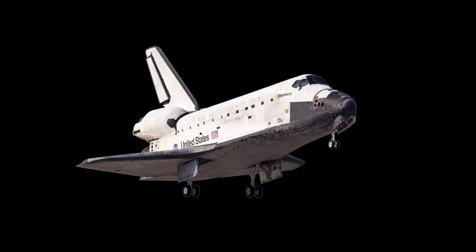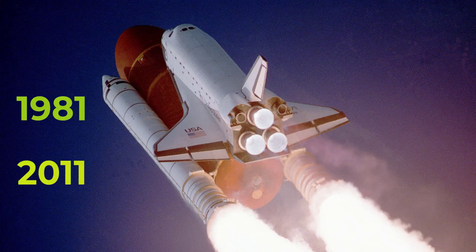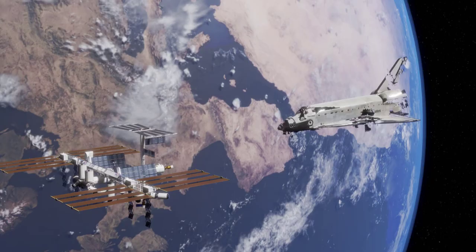Speaking of space shuttles, these reusable spacecraft were first developed by NASA in the 1970s and were used for several missions between 1981 and 2011. The space shuttle was designed to transport astronauts and cargo to and from low Earth orbit and the International Space Station.